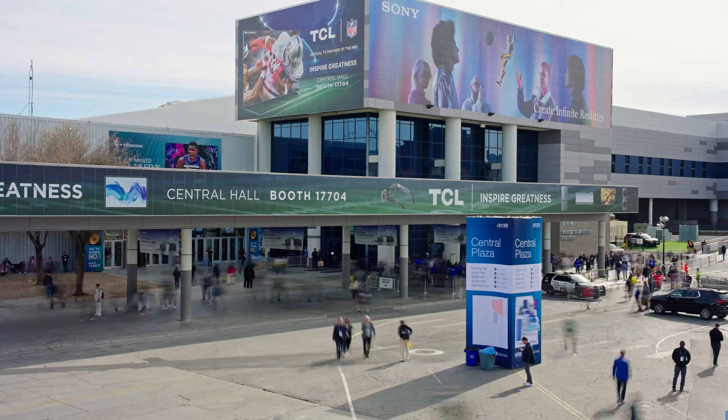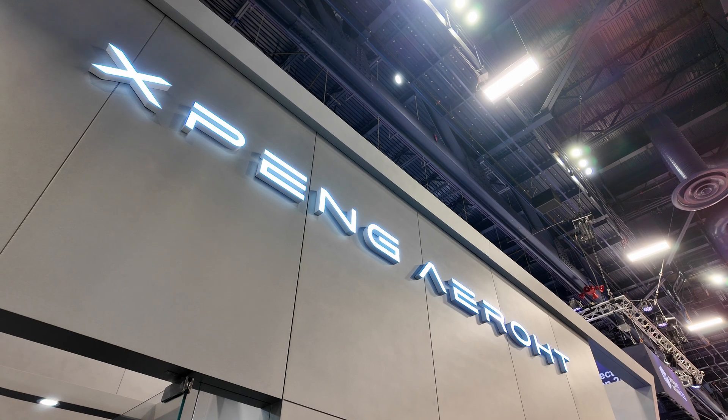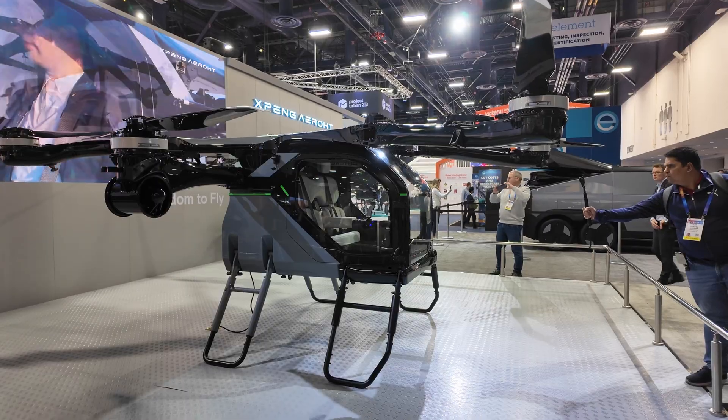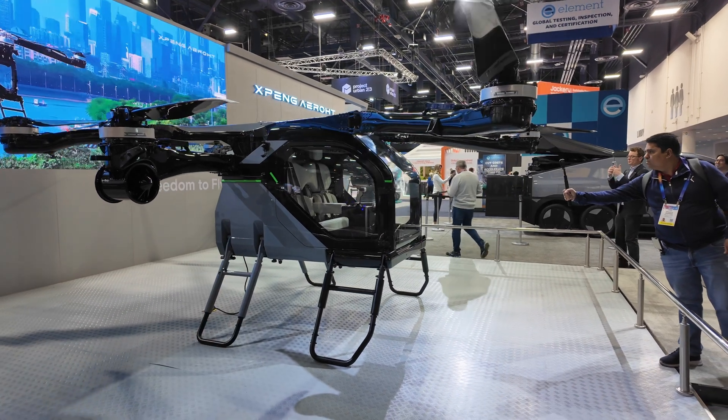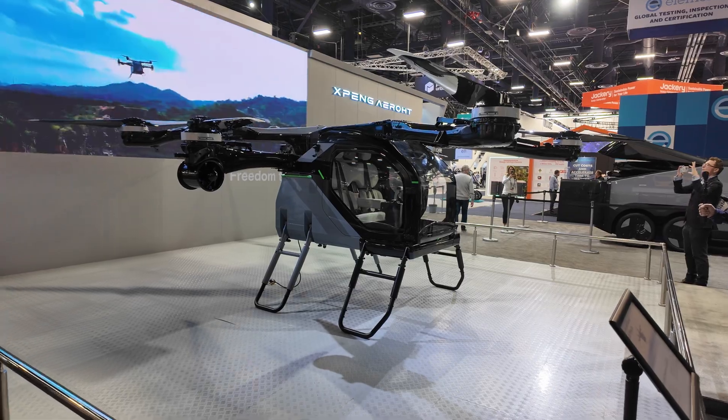At the 2025 Consumer Electronics Show, I was pleased to see XPeng with a new display this year. The Chinese company develops electric vehicles and humanoid robots. Recently, their AeroT division has begun public flights of this new electric vertical takeoff and landing vehicle.